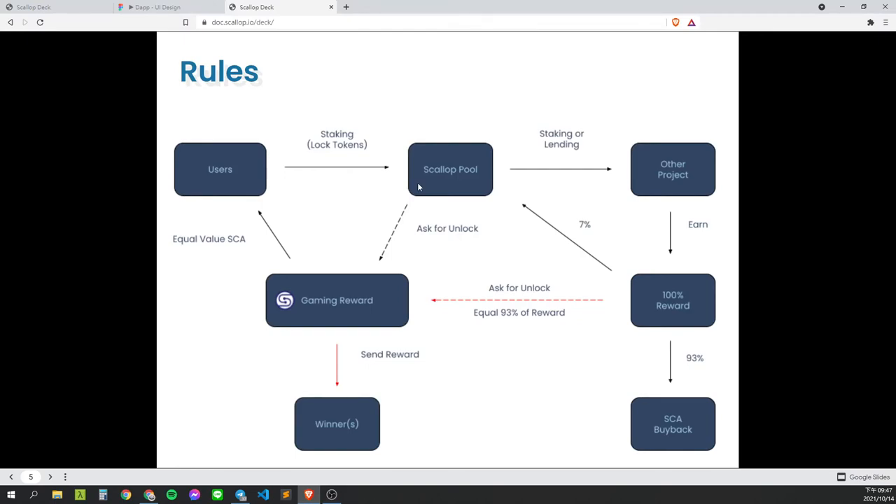The Scalab pool will send staked tokens to other projects for earning rewards. After harvesting, the program will divide the rewards into two parts: 7% will go back to Scalab pools, making the Scalab pool an endless compound pool, and 93% will be used for SCA buyback and burn.